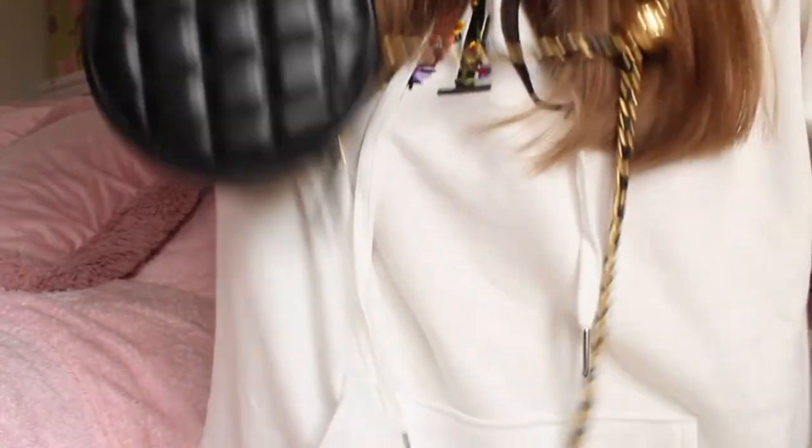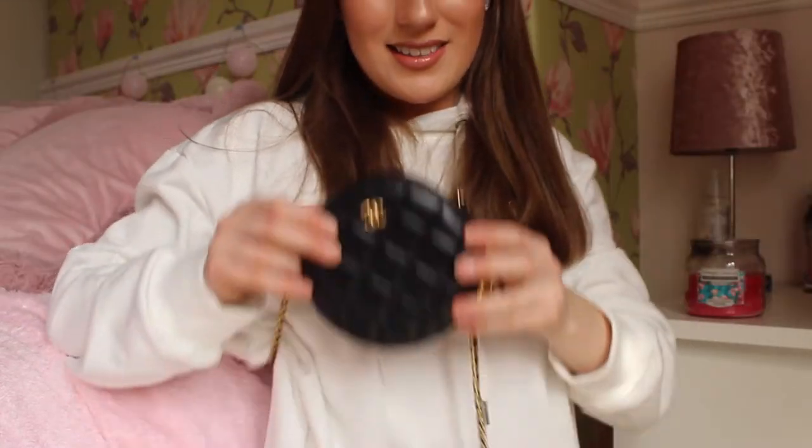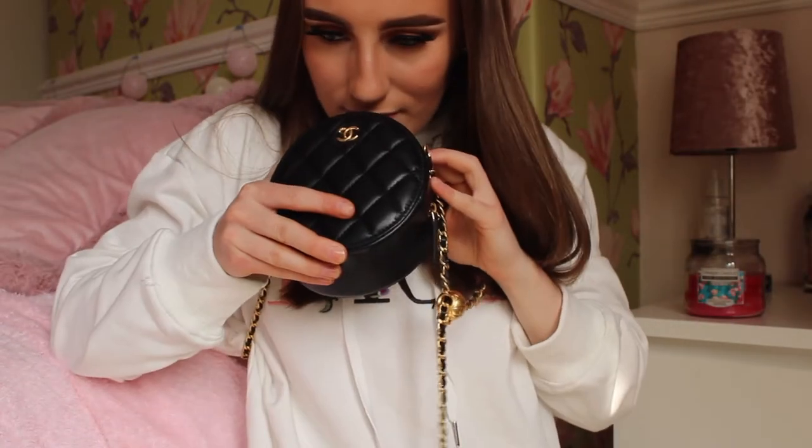Look how cute the little bag is — I just want to try this on for you guys. Hopefully you can see me with this on. Here's the little bag on me — it's so cute, oh my god, it's so adorable! I don't know what I'm going to put in here because, as I said, it is so tiny.